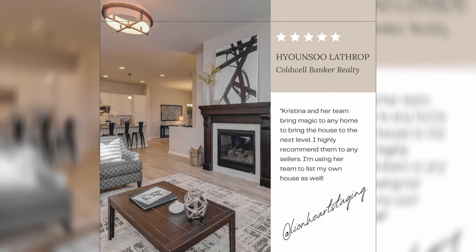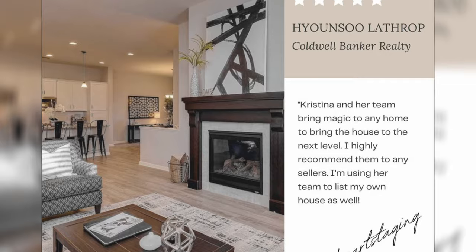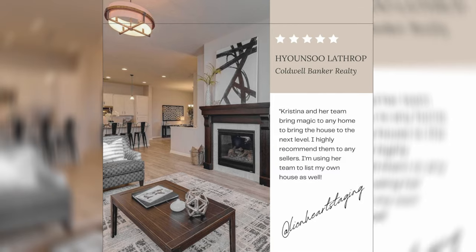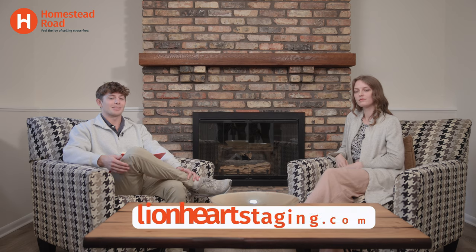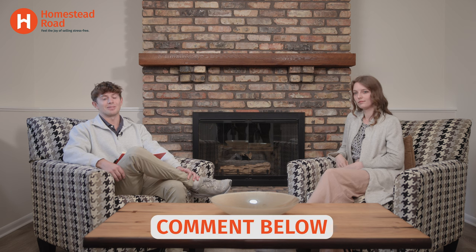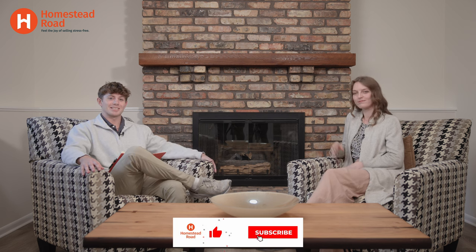That's all the questions I have for you today. It was really nice getting to know you and talking about Lionheart and this home we worked on. Make sure to check out Lionheart Home Staging, go follow their social media, and as always stay up to date with Homestead Road's updates and social media pages and comment your thoughts on this video below. Thank you guys for watching — me and Jessica will see you next time.